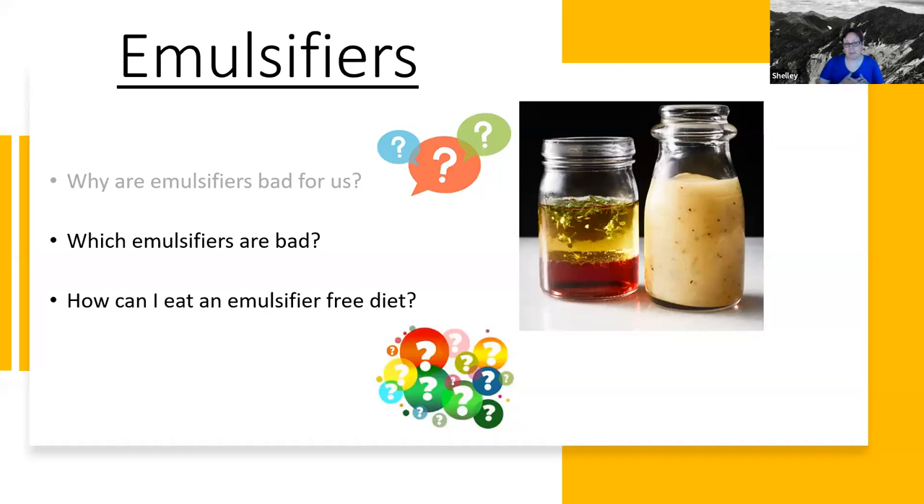Darla, I don't know if we want to ask any questions about that first or if I should just keep going on to which emulsifiers are bad.